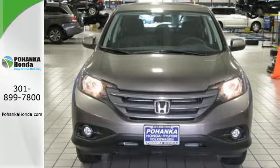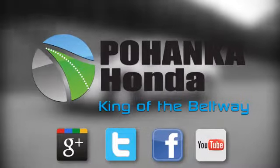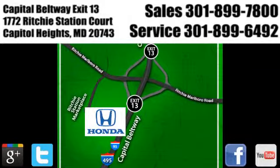Come in for a test drive today. Visit Pohenka Honda, King of the Beltway. We're conveniently located on the Capitol Beltway at Exit 13, 1772 Ritchie Station Court in Capitol Heights, Maryland.